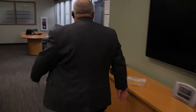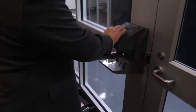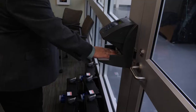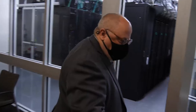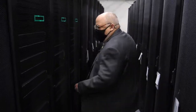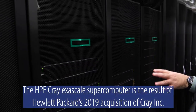The server floor in the data center is right here, and you have to enter a code, and then put your hand in there — it reads that. Then you can come in, and these are the Cray high performance computing clusters that we got.